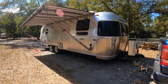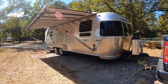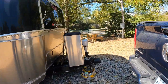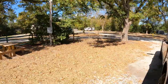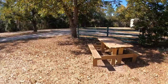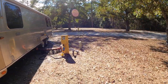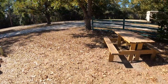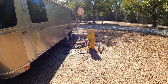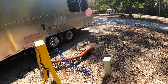The ground is leveled left and right — I did not have to put down any blocks. Easy set up here. It's an end cap. It's 50 amps, water in, water out. The sewer is up high on the block, so you're going to need risers.